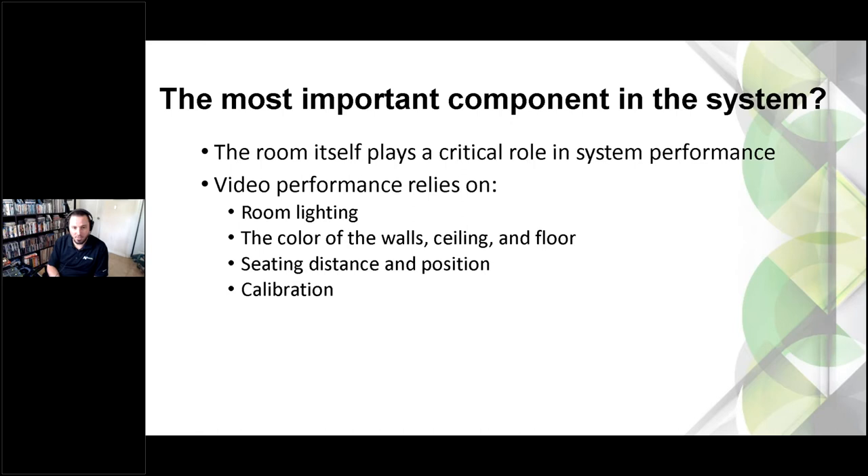The type of paint matters — semi-gloss vs. glossy vs. satin vs. matte makes a difference. Even a dark gray or black wall with a glossy finish will cause more reflection. Don't forget the ceiling — lots of reflections come off white ceilings. The floor matters too; lighter colored carpet or bright red carpet, all these things will affect the picture. Seating distance and position, and of course calibration, are also important factors.